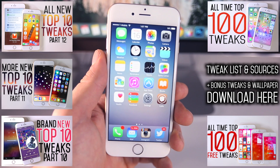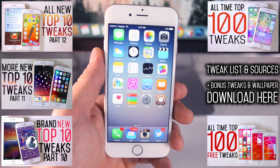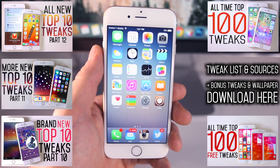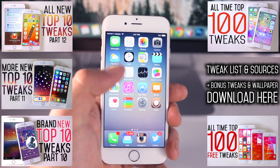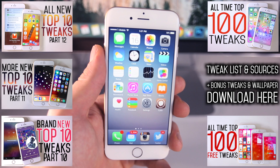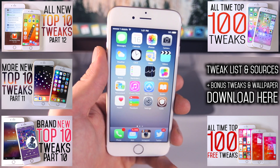And guys, there you go — that's my Top 10 Tweaks Part 13 video. Unfortunately there will be fewer of these videos, not because I don't want to make them, but because developers just won't be making as many new tweaks now that the jailbreak is no longer supported on the newest version. All the ones that will be coming out, I will of course keep you guys updated. I also have some extra tweaks I couldn't include in this video — click the link to go to my website where you can see the bonus tweaks, the full tweak list, all the sources, and the wallpaper I'm using. Otherwise guys, enjoy these tweaks, enjoy all the cool things you can do with your device. Have a great day. Peace.